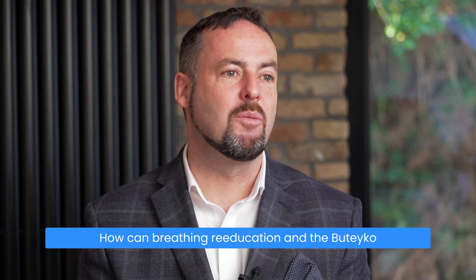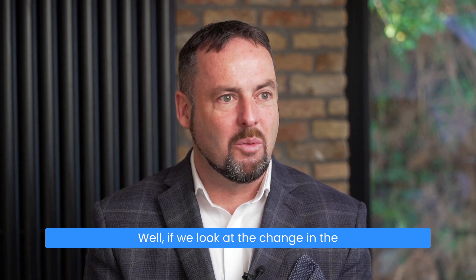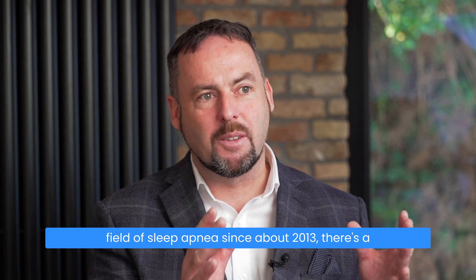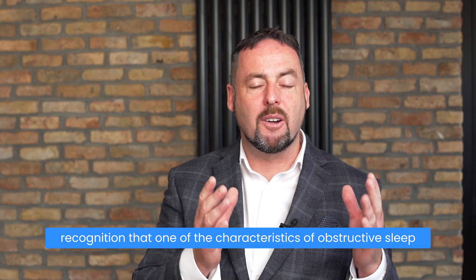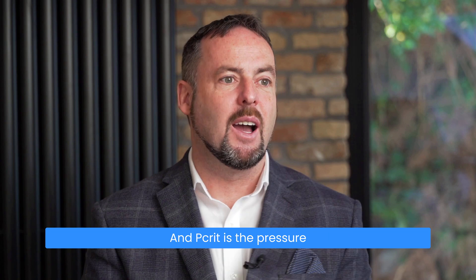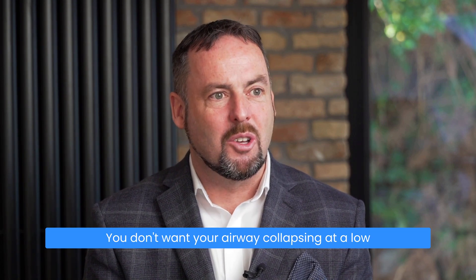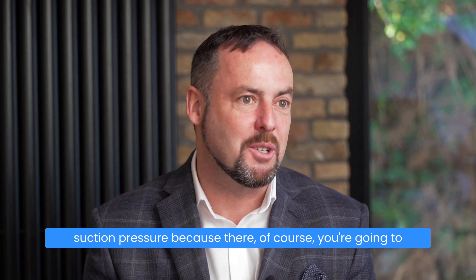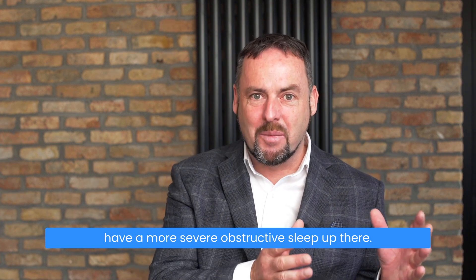How can breathing re-education and the Buteyko method help with obstructive sleep apnea? Since about 2013, there's been a recognition that one of the characteristics of obstructive sleep apnea is anatomical — that's called pcrit. Pcrit is the pressure at which the airway collapses. You don't want your airway collapsing at a low suction pressure, because then you're going to have a more severe obstructive sleep apnea.